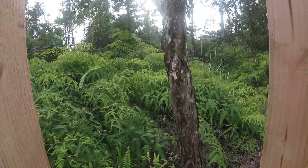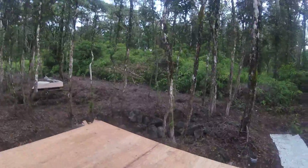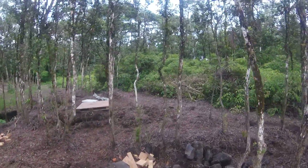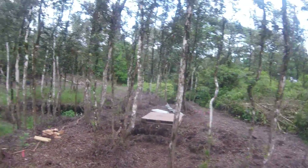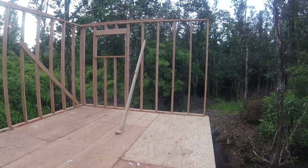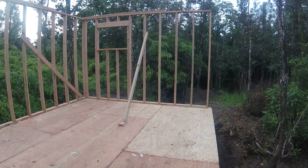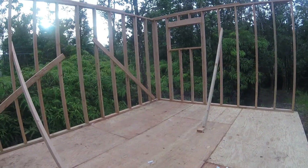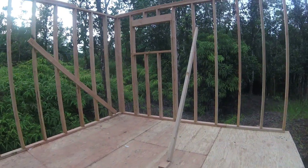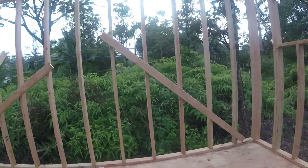We don't want to take up too much of this space here. This is not supposed to be a permanent structure — it's only supposed to be for storage and temporary living space while the big house is going up. But it should be plenty of space. Looking forward to it.